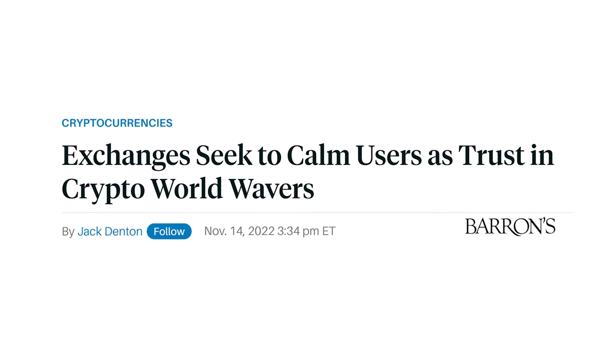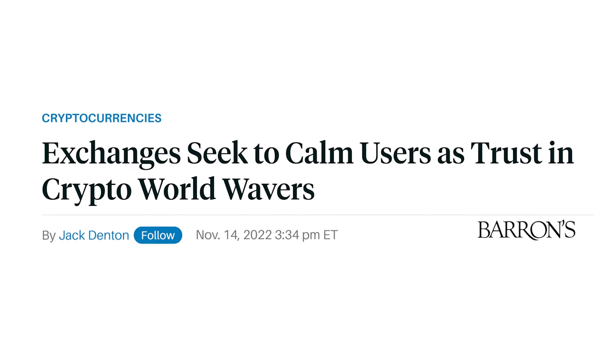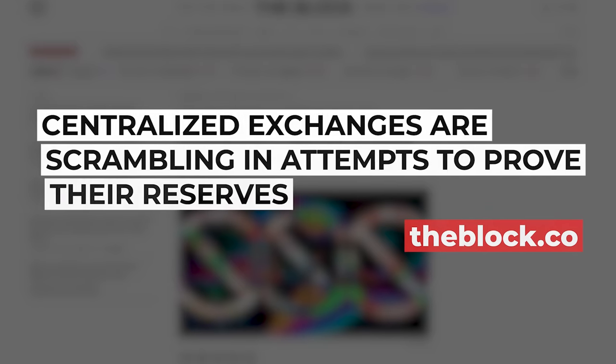The collapse of FTX and Alameda Research has left crypto holders wondering what other exchanges might be doing with their customers' coins and tokens behind the scenes.